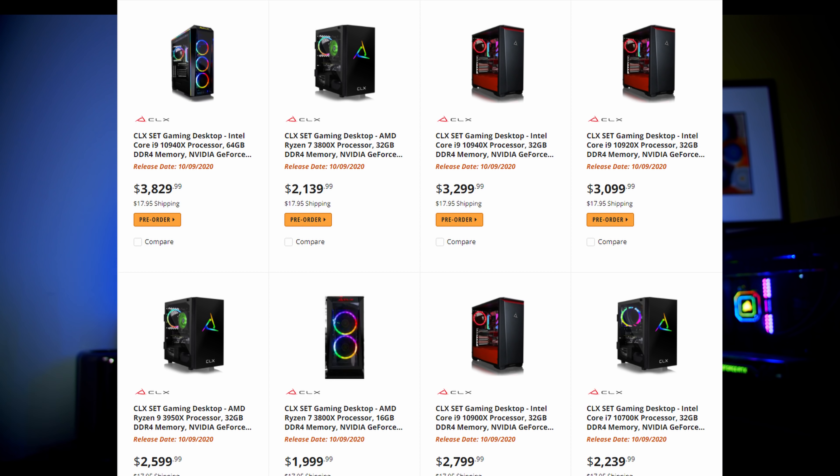Something interesting I noticed on Newegg: they listed several pre-built computers at various price ranges, all including an RTX 3080, with an availability date of around October 9th. If you genuinely need a full system, this could be an option, but if you plan to sell off the rest of the machine to keep the 3080, you'll end up significantly overpaying for the card. Other retailers like B&H Photo in New York also list GPUs and may come into stock — worth checking around at various retail partners.